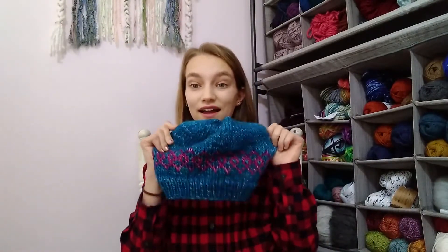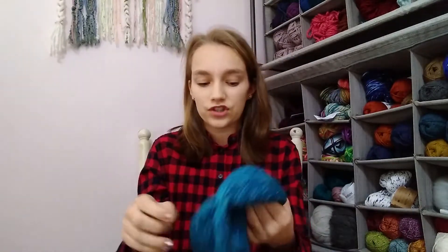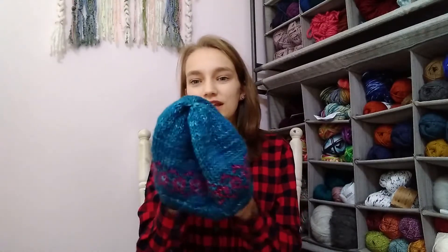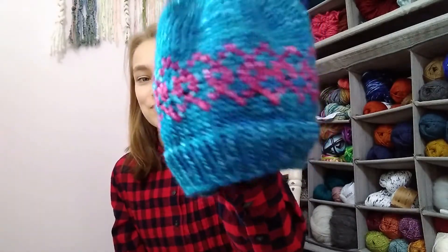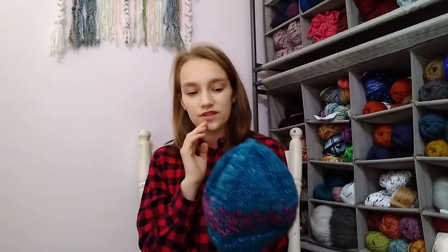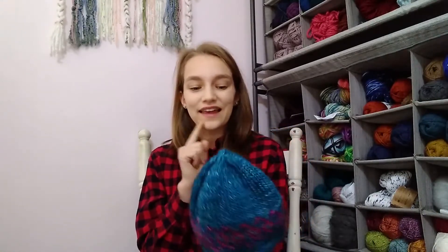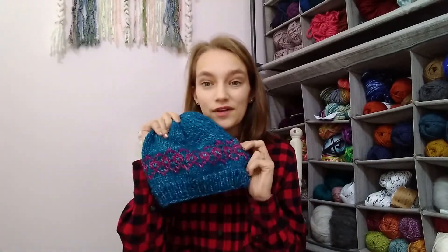My goal was to make it nice and snug. She goes on walks daily and I was hoping she could wear it this time of year when it's chilly — I really wanted to create a design inspired by her. The only thing I might add is a small pink pom-pom on the top, but I haven't quite decided yet. I absolutely love it and I'm so excited to give it to her.